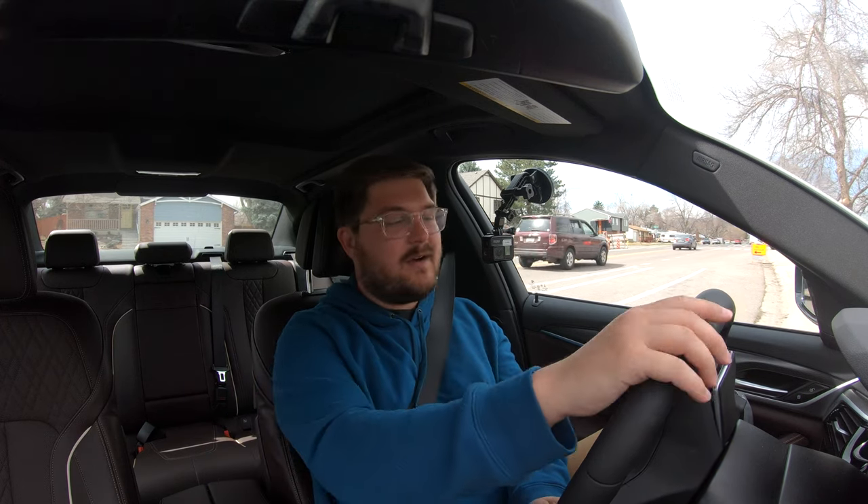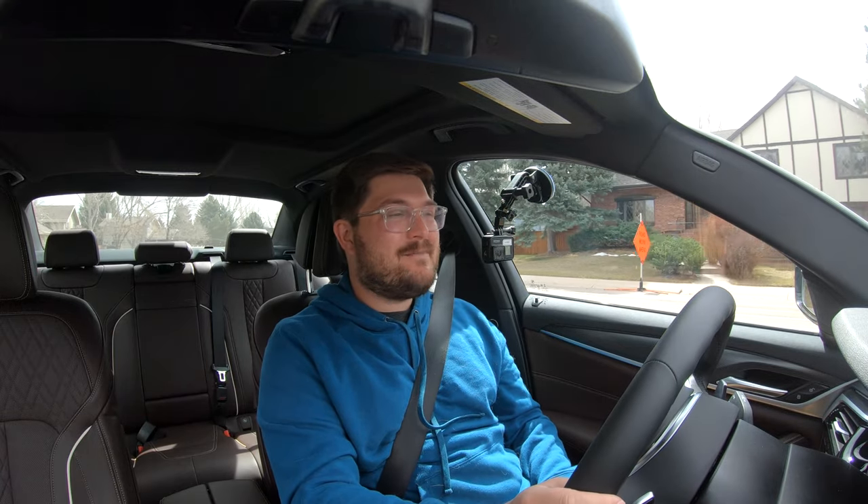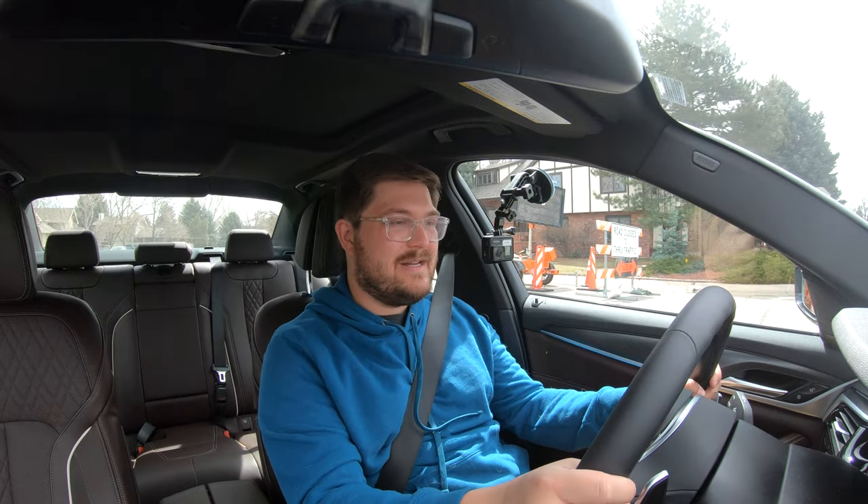Another neat feature — one we saw in the 330e we recently tested — is called Backup Assistant. The car remembers the last 50 yards of your driving as long as you're below 20 mph, and it will basically play back exactly what you did in reverse. So if you have a really complicated parking spot and need to zigzag in, the car will do the exact same zigzag out. It's a really good feature, and I put a TikTok video on the 330e demonstrating it.